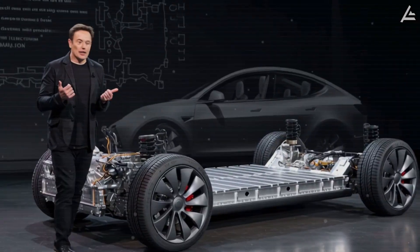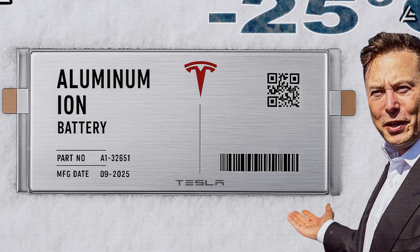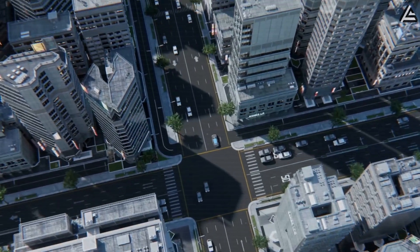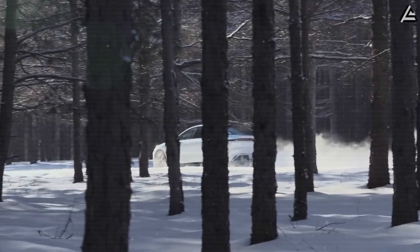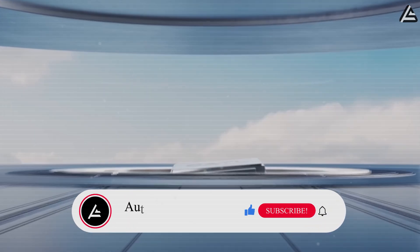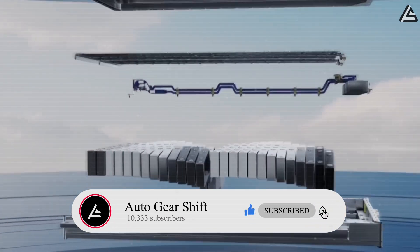It's time to talk about a new star: Tesla's upcoming 2026 aluminum-ion batteries — charging faster, running safer, and shrugging off heat, cold, and flood like it's nothing. Here at Auto Gear Shift, we'll break down all the details the media hasn't told you about this technology.